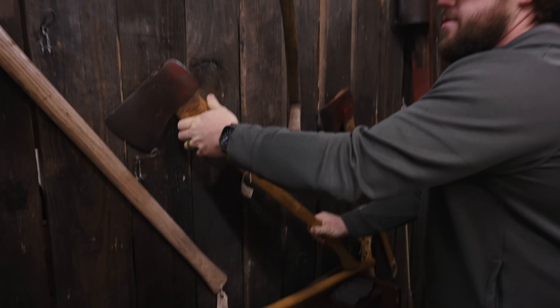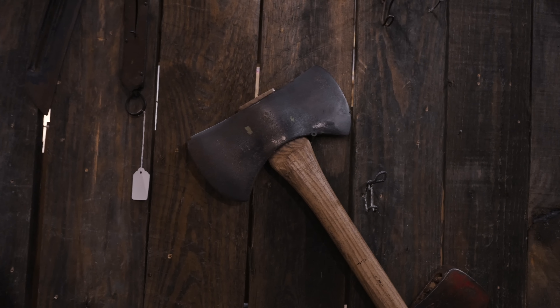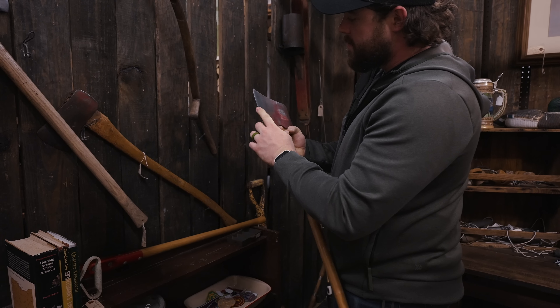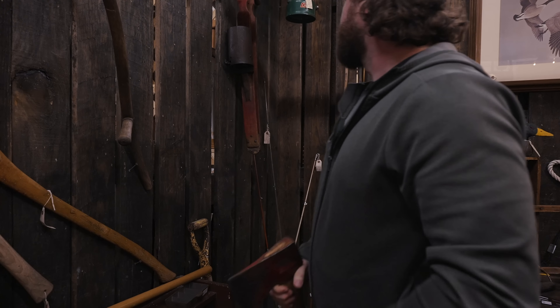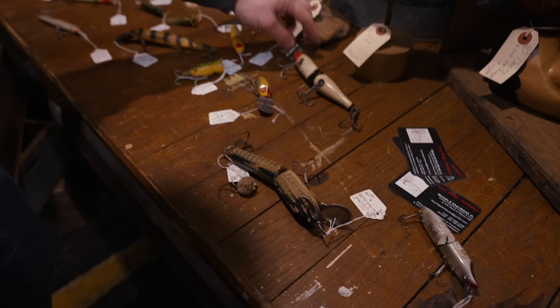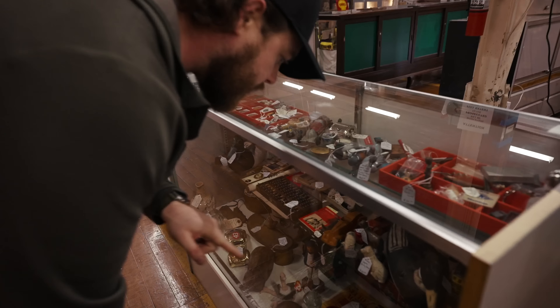Look at this old axe — $68. This thing is sick. There's a two-sided one too. Don't mess somebody up with that thing. $48 bucks — that thing could still be put to use, put an edge on it. I might come back and buy it. I'm going to hold it. All these old lanterns. I love this booth. Vintage lures.